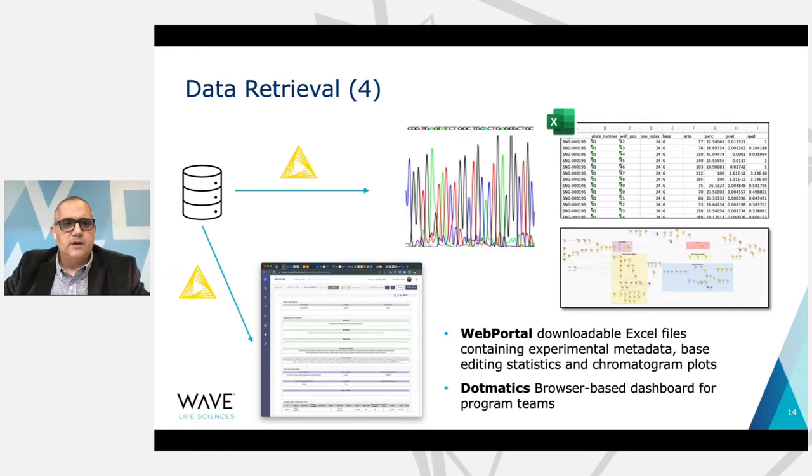The final piece is data retrieval. All this information is stored in a central database, and we have KNIME workflows — some running as server workflows — that allow users to go to the web portal and retrieve experimental data that they've created, including the chromatograms. Or they can go to our Dotmatics electronic lab notebook system and view and search this data within browser-based forms. This also allows them to combine this data with other data produced for the same molecule in other experiments.